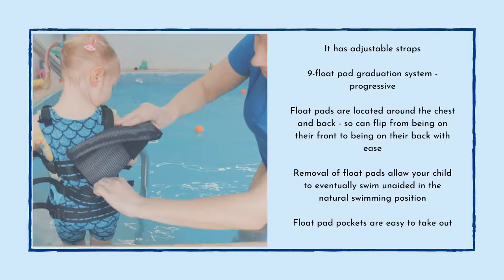When you buy your Orca, there will be an information booklet and a video to give you guidance on when to take the float pads out. They are located around the chest and the back. What's really great is that children can move in any direction and it's not affected. The water wings or armbands are just so restrictive, and the back floats make it really hard if they want to roll onto their back quickly. The Orca is literally like a second skin, which gives them that freedom.